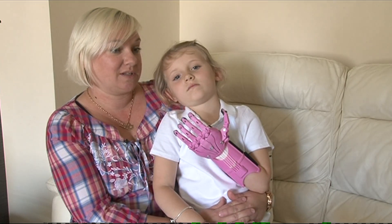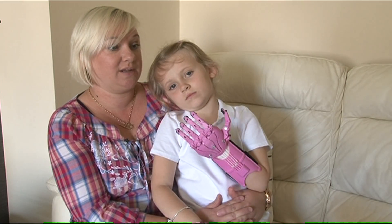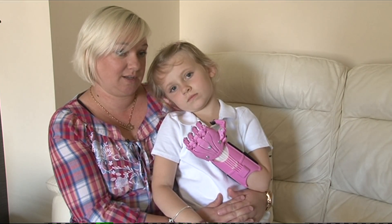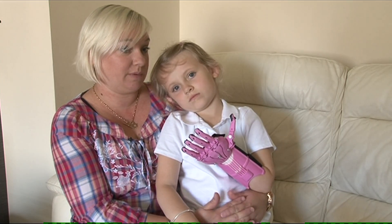It will build Hayley's confidence. She's in primary one at the moment and she tends to be hiding her hand under her cardigan. So this will now start to maybe build her confidence.